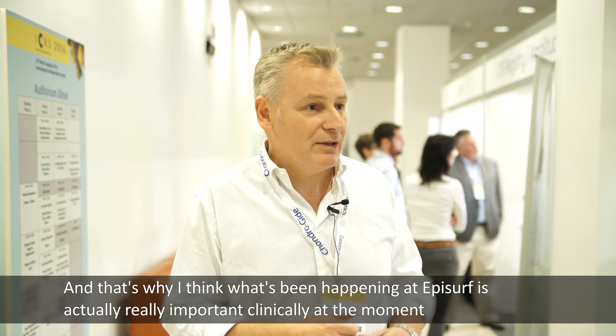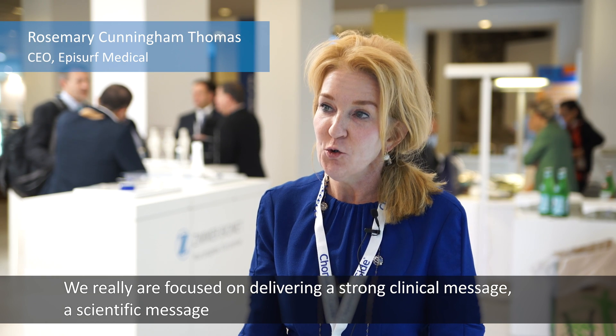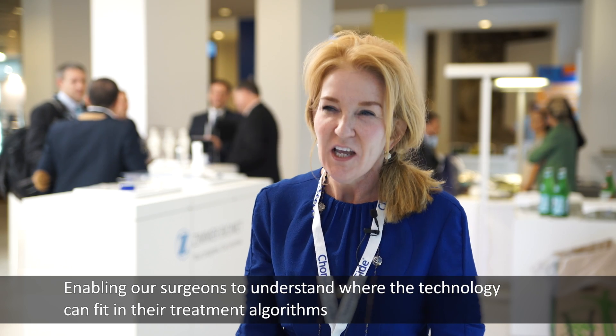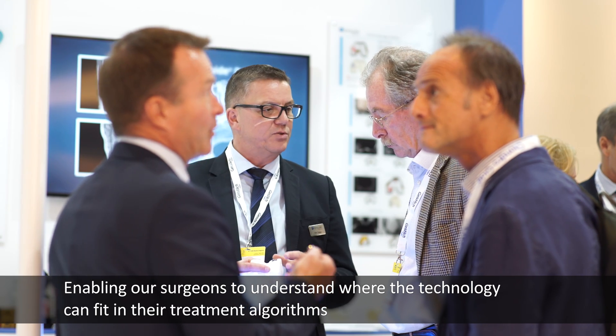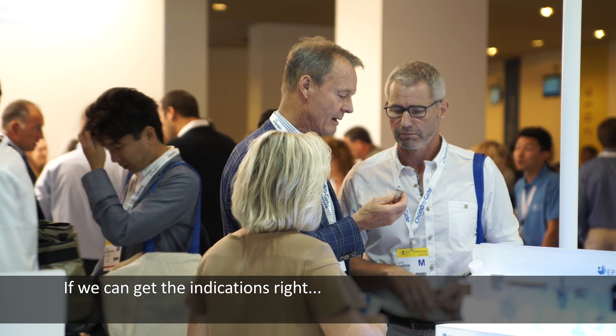At the moment we really are focused on delivering a strong clinical message, a scientific message, enabling our surgeons to understand where the technology can fit in their treatment algorithms. Under 40 with failed biology, there's a definite need for this — if we can get the indications right, this really helps them get patients back to activity.